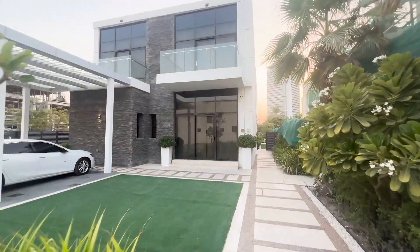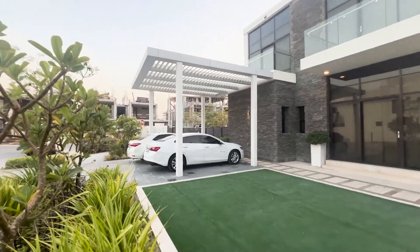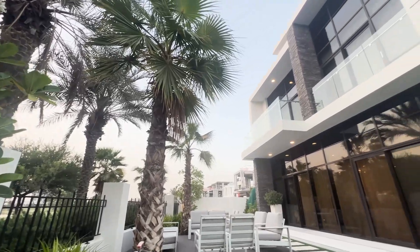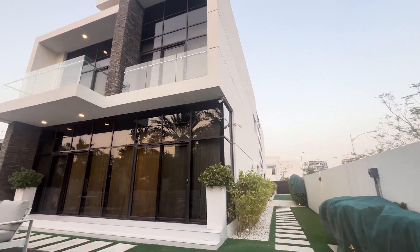We've arrived at the Trump Estates in the Mark Hills — a really nice, beautiful, branded community. It's very high quality and luxury, very close to the golf course. I really like this one.